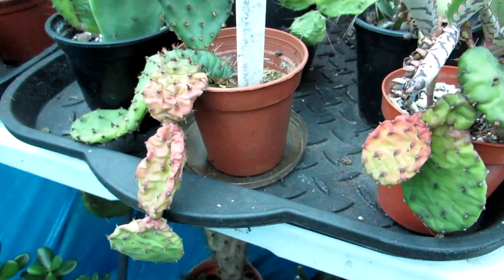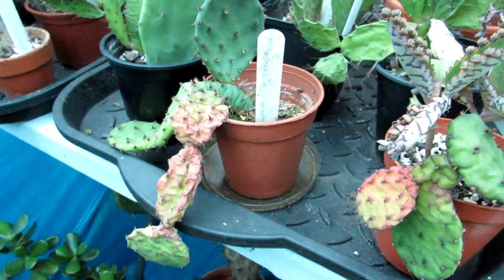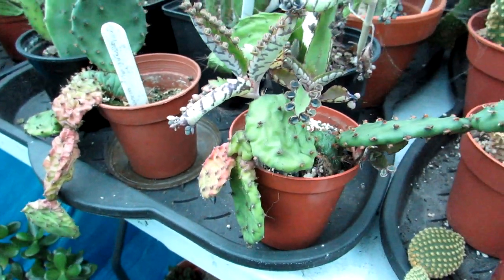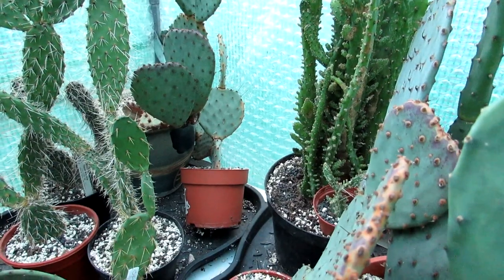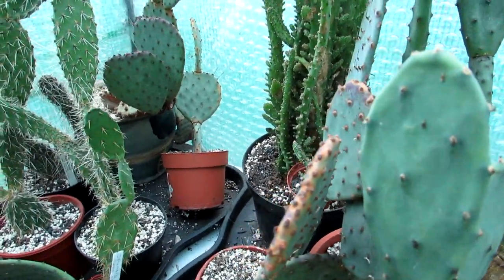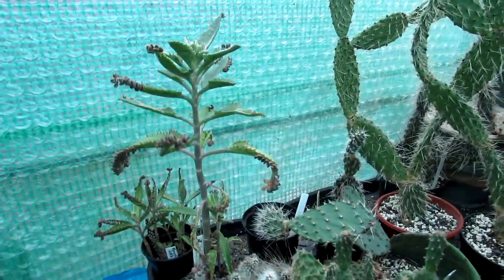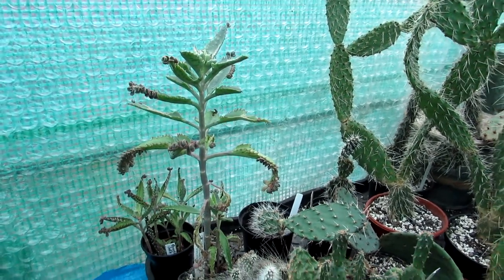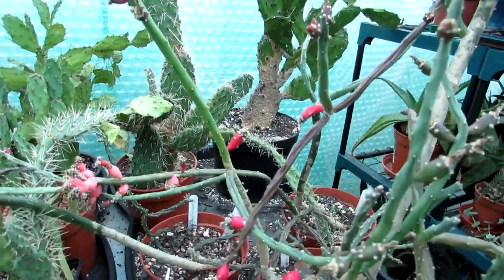Don't worry if your cactus is shriveling — if it's indoors at a warm temperature, you can give a little water in winter, but be careful. If it's shriveling too much, a tip: take it out of the pot and check there are no pests on the roots. They're all overwintering well. This one that's fallen over at the back — I can't reach it without getting covered in glochids, but I can sort it in spring. And yes, that's a mother of thousands plant that's sprung up — they appear everywhere, absolutely everywhere.